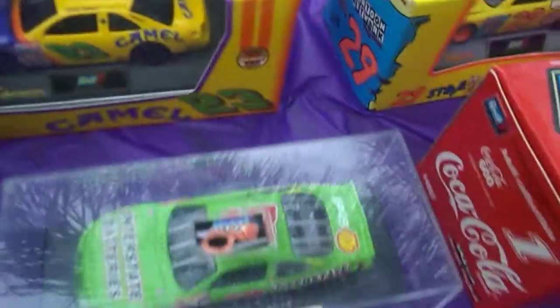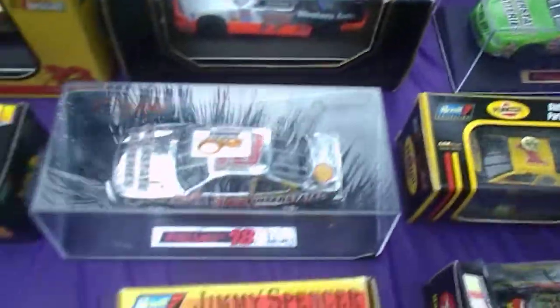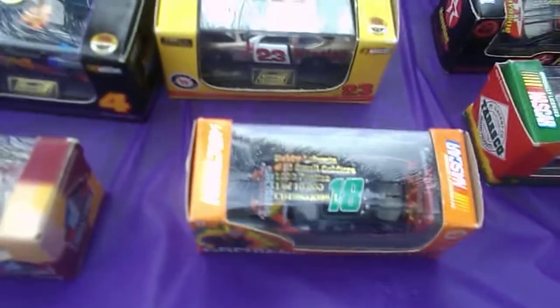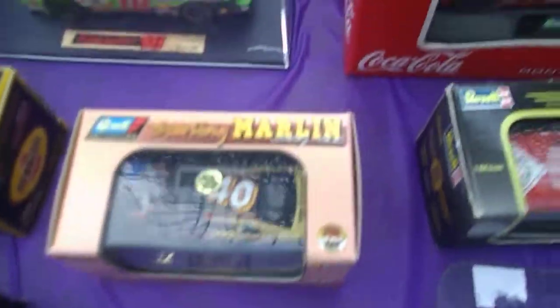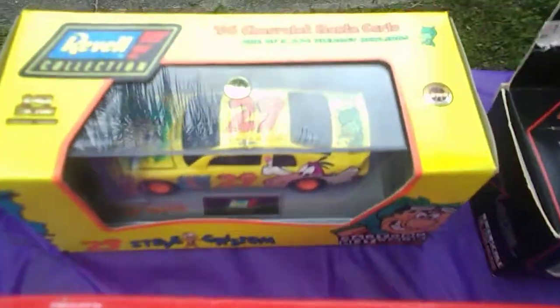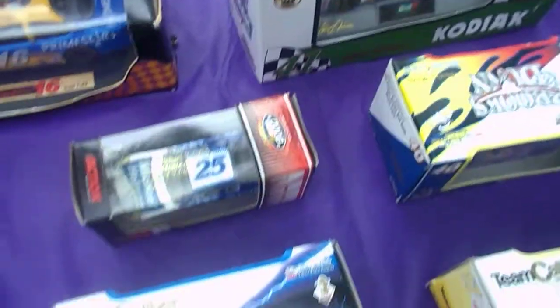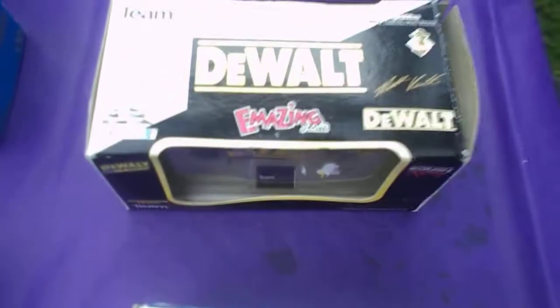I will be putting all of these on eBay, one at a time. It's going to take me forever, but gotta do what you gotta do. If you guys see any of these little cars that you want, be sure to email me. Todd Bodine. There's some names here that some of them I've never even heard of, but then again, I wasn't a big NASCAR person.